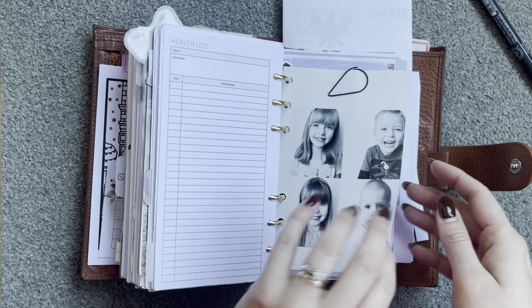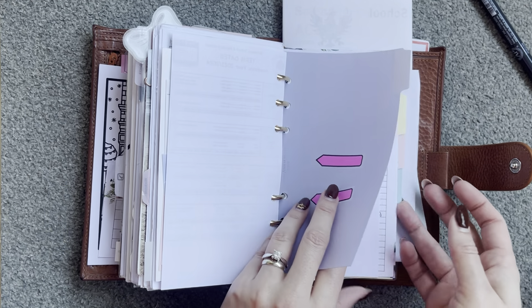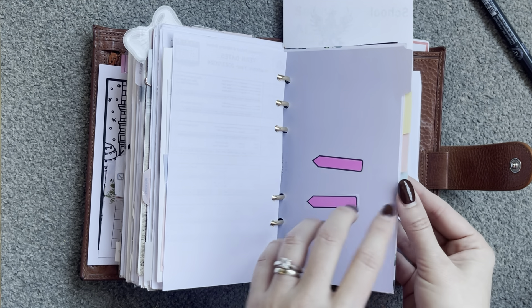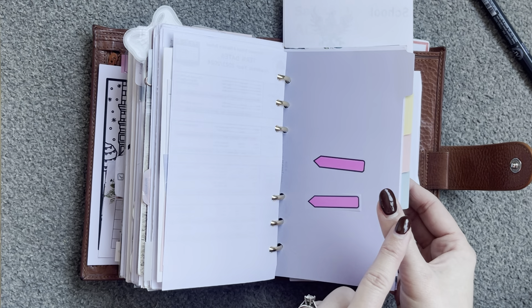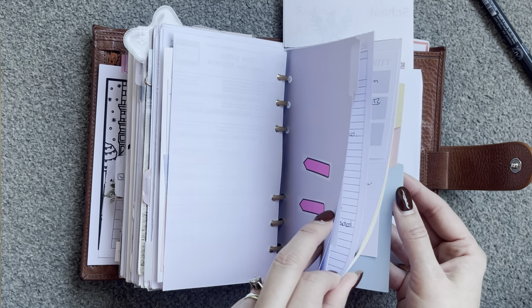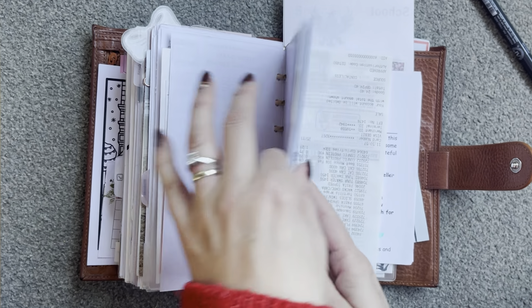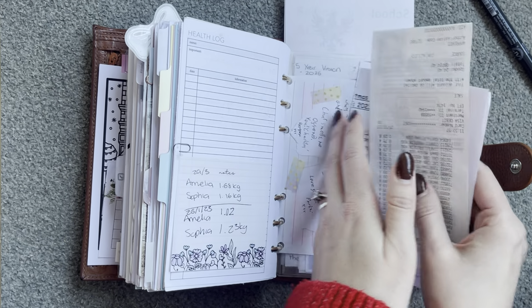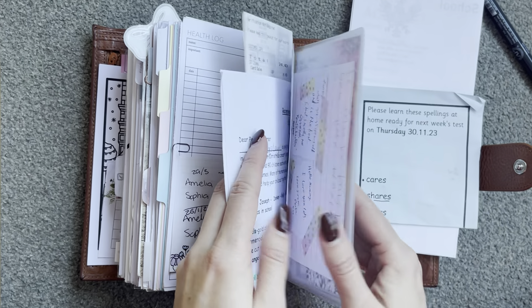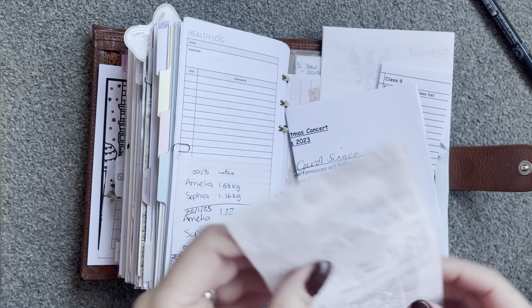Next is my kiddos section. So I just have pictures, notes, and schedules for their school. And then they each have a little Filofax tab divider. Inside their section they have notes, school stuff, information, that kind of thing — timetables for my eldest, health logs, height and weight tracker. And then I also have a little PECS section at the back too. Then I have papers: school stuff, spellings, a class list for Christmas cards, more concert stuff, a receipt.